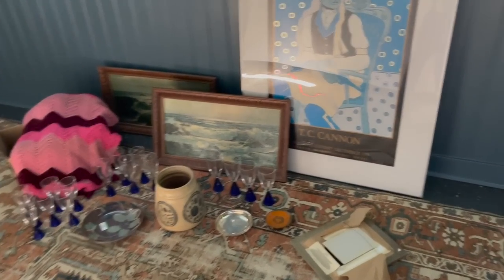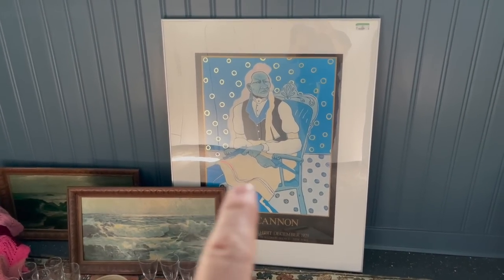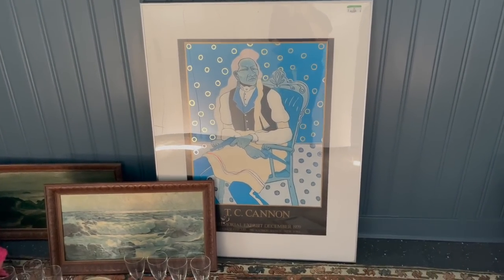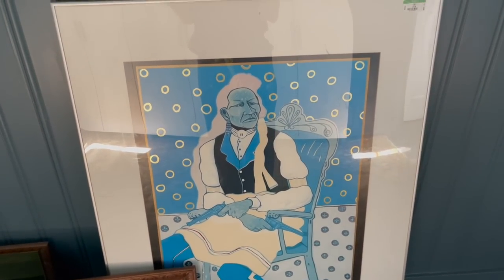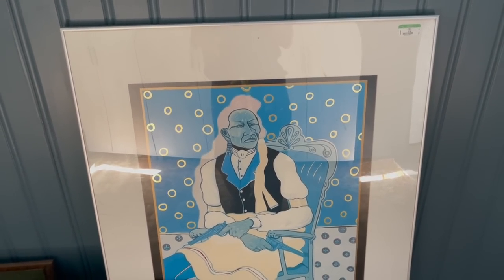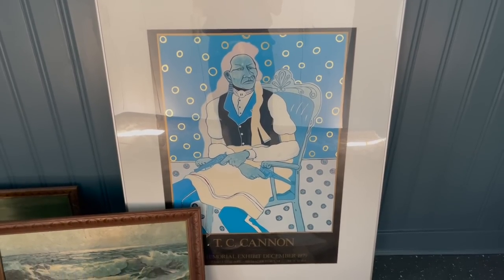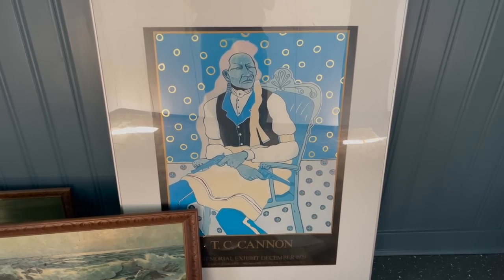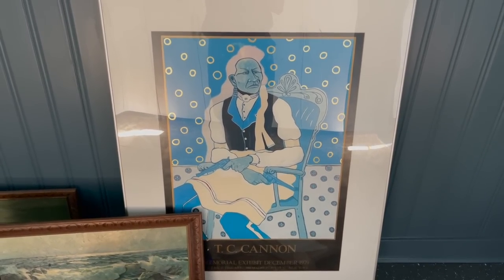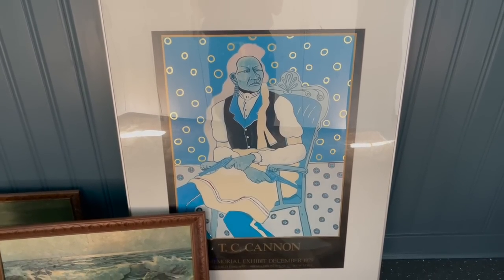Okay, so this is the loot from today. My favorite find of the day was this TC Cannon exhibition poster from 1979. I'm a huge TC Cannon fan. TC Cannon is — or was — a local artist. I think he was from Lawton. He has fantastic work. I love all his work. I would love to have an original, but he died in the 1970s when he was about 30.